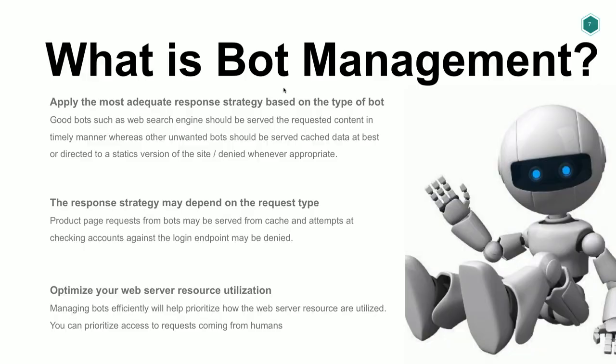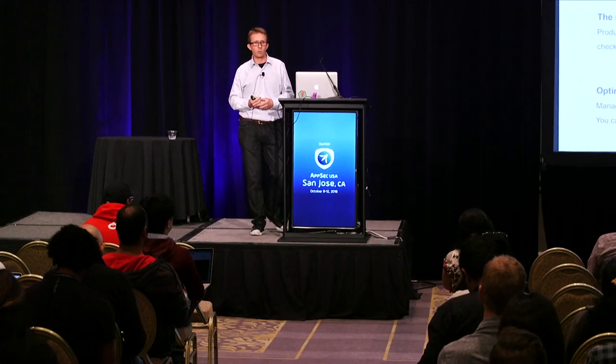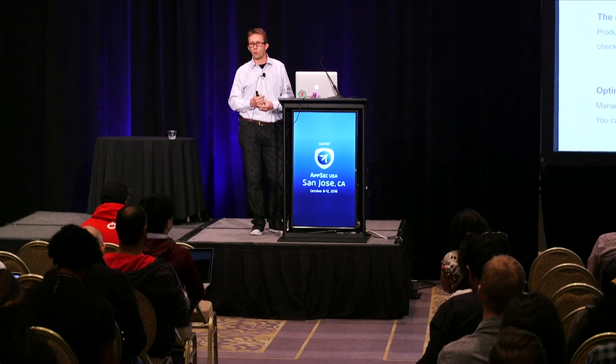I talked a bit about bot management — what is it really? It's about being able to respond to bots more intelligently. Because what we discovered in the early days of Bot Manager is that even when we didn't have very strong detection, if you have a very strong response strategy, then you can get away with fooling the bots for quite a while.